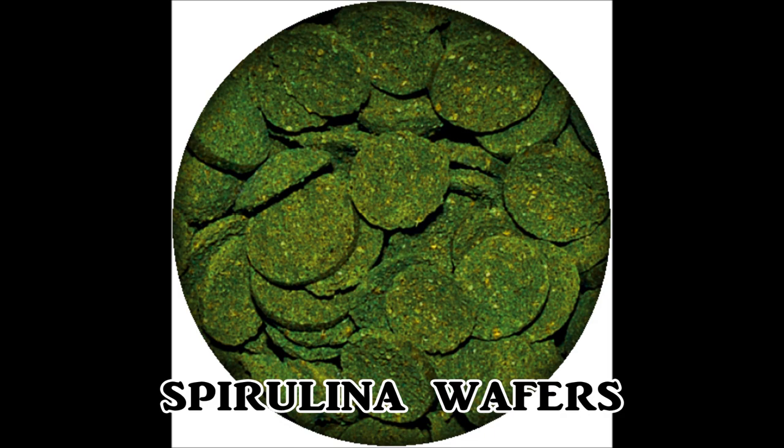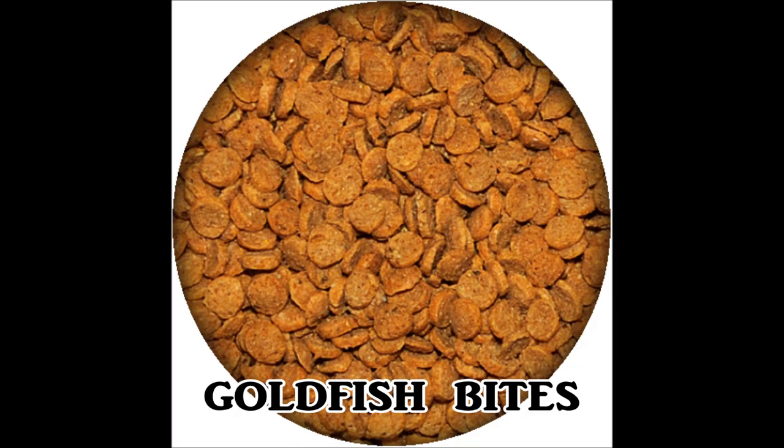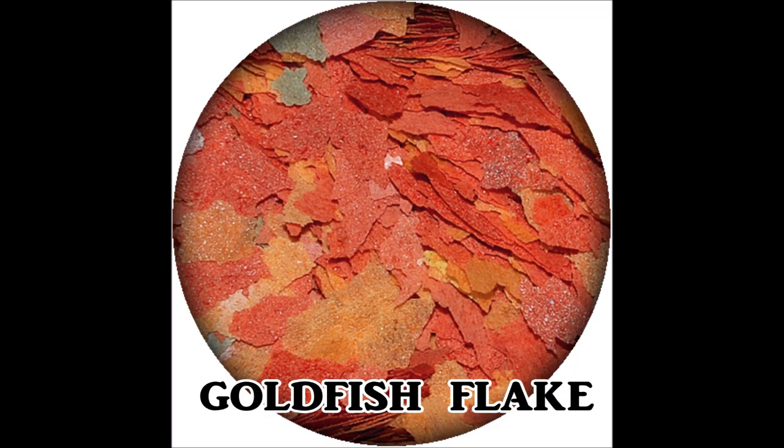It's not just the stick-on-the-glass food that Fish Science does — there's also mini algae wafers, tropical flake, goldfish bites, goldfish flake, and tropical granules.